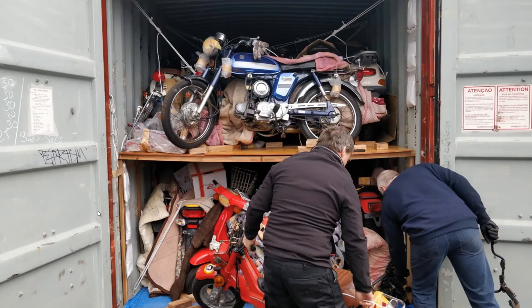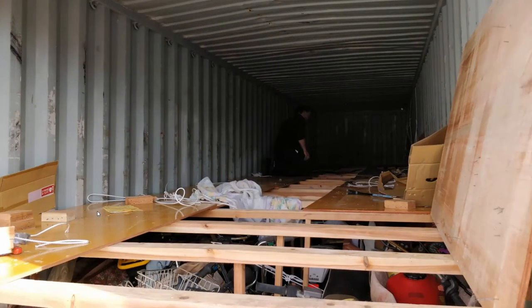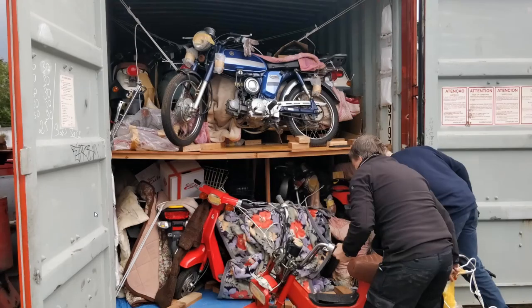I will have another video where we're going to go through how customs treated us, and how this nearly put the whole company into liquidation. We nearly said, after this shipment, that's it — because you just can't deal with customs anymore. The treatment they've given us over the last two or three shipments has just been ridiculous. So we will have a video of that coming out, and if you do want to see that, do leave a comment and a like and I'll get that video out probably in the next week or so.